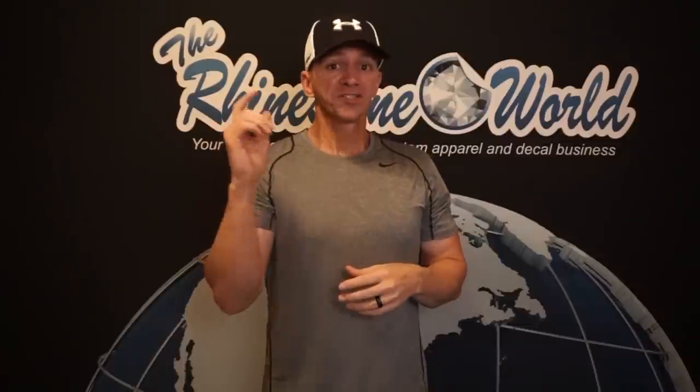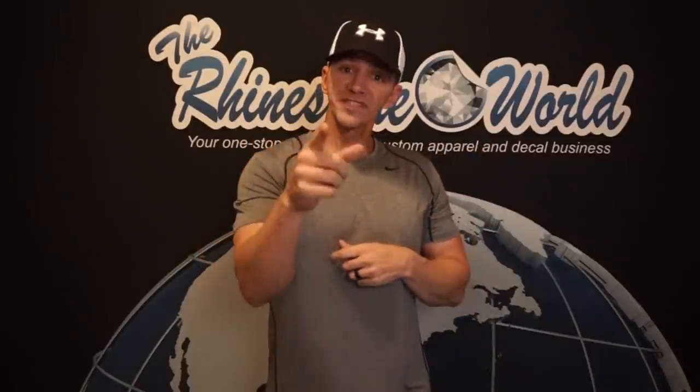Thanks again for watching all of our videos — you all have a wonderful day from the TRW crew. If you liked this video, we have over 2,000 tutorial videos teaching you everything you need to know to start or expand your rhinestone, heat transfer vinyl, or sign vinyl business. Click here to subscribe, and check our channel for over 2,000 more. Hope you enjoyed this video — we'll see you guys again soon.